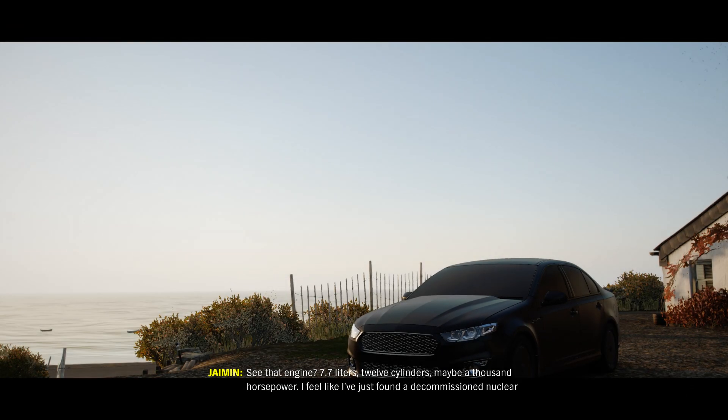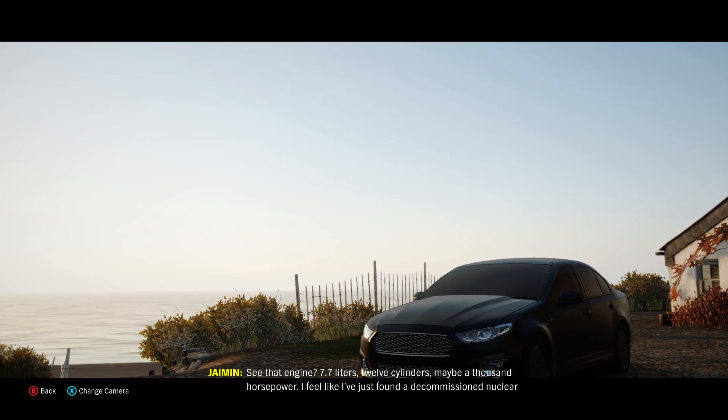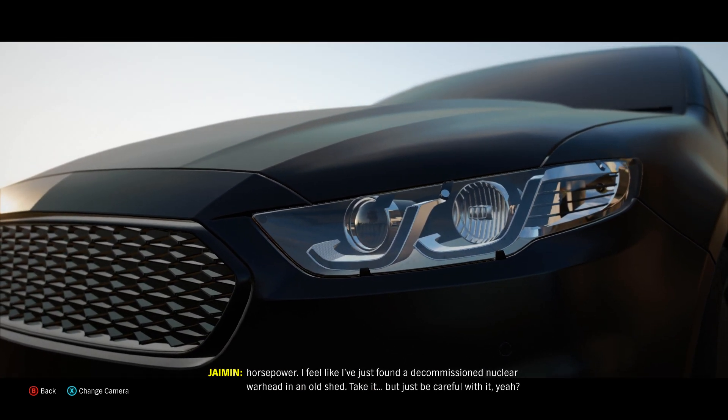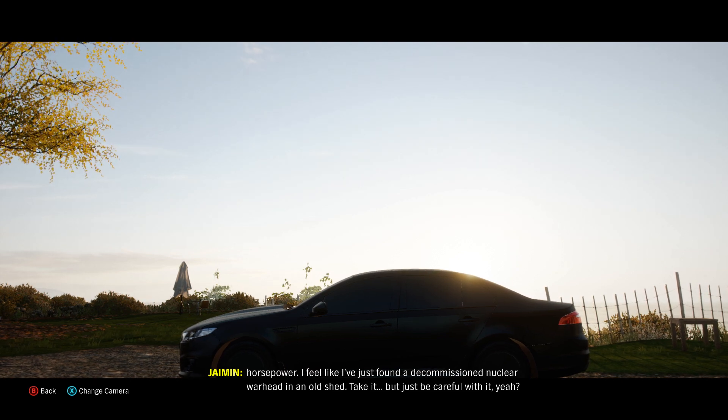See that engine? 7.7 litres, 12 cylinders, maybe a thousand horsepower. I feel like I've just found a decommissioned nuclear warhead in an old shed. Take it, but just be careful with it, yeah?